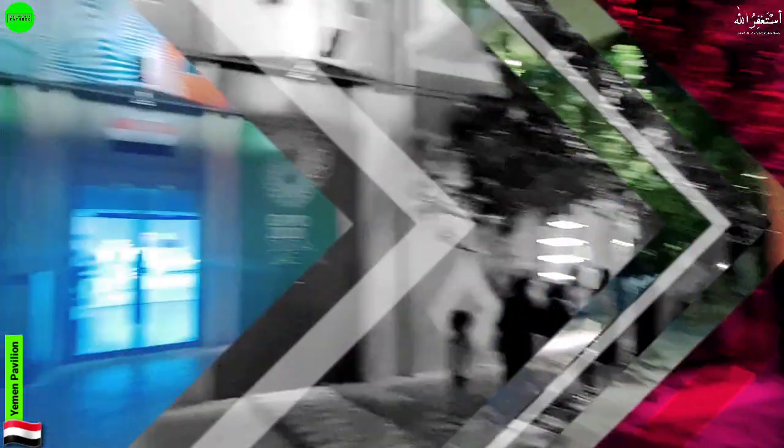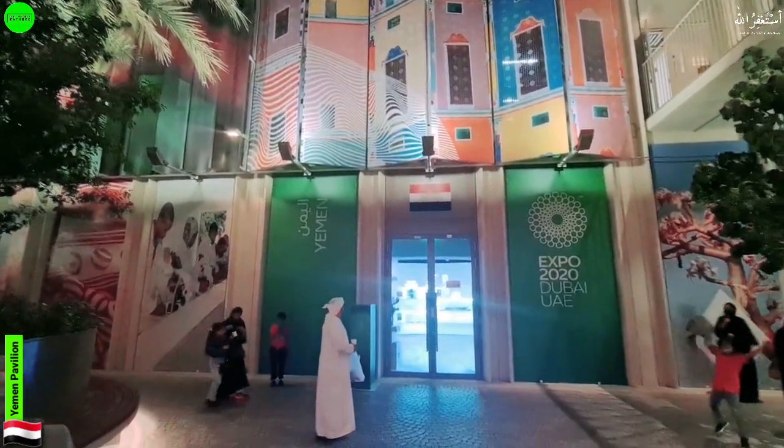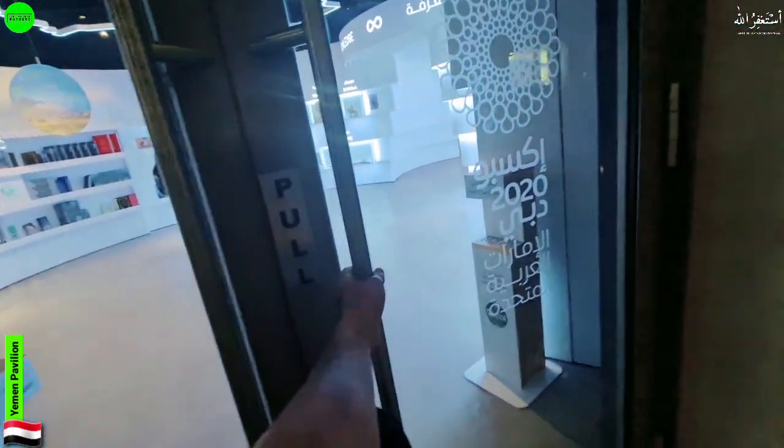Let's get started — this is the outside look of the Yemen pavilion. Here's the entrance, let's get in and explore something about Yemen.